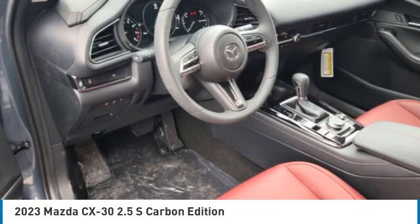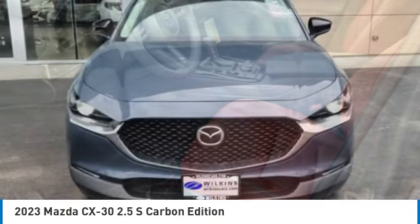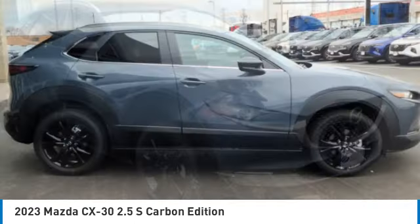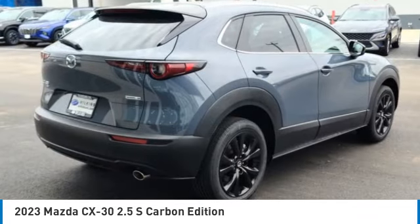Make a great choice today with the 2023 CX-30. The Mazda CX-30 packs a lot of punch in this subcompact SUV. The exceptional interior provides high-quality materials, cutting-edge technology, and ultimate comfort.